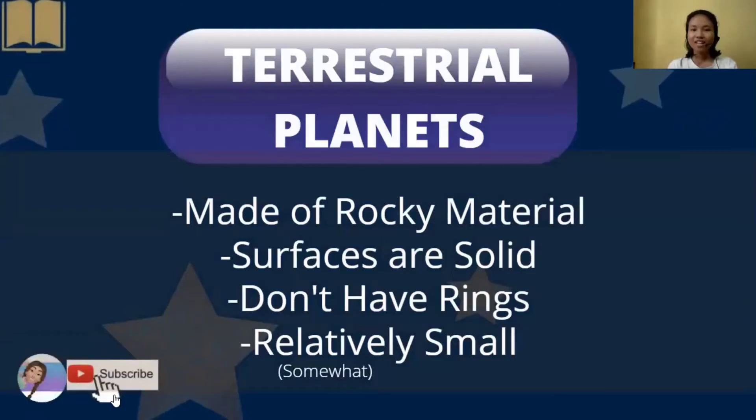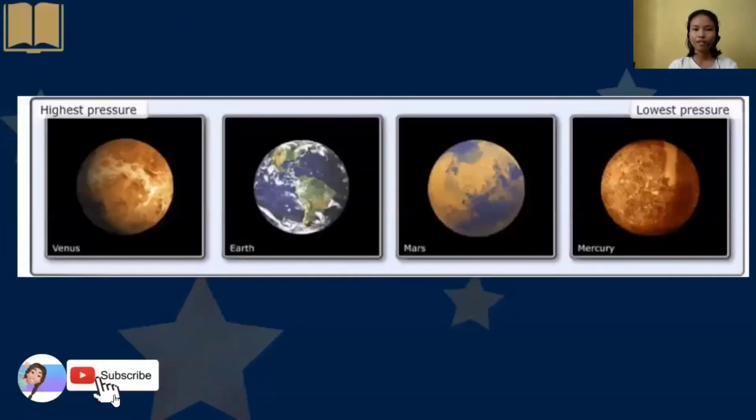We have the terrestrial planets, which are made of rocky material. Their surfaces are solid, they don't have rings, and they are relatively small. We have here a picture of the terrestrial planets: Venus, Earth, Mars, and Mercury.